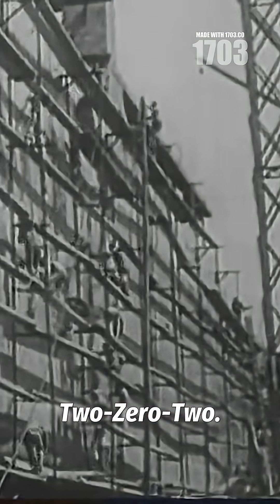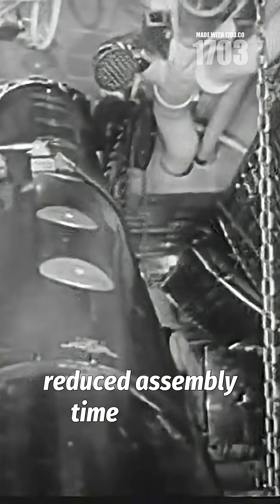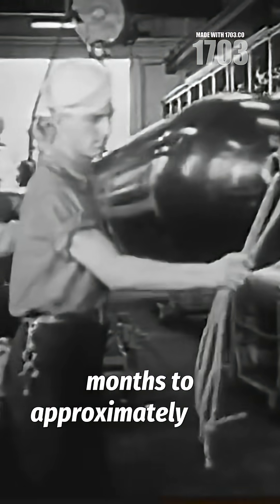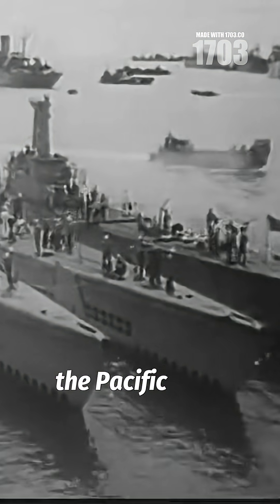where they were reassembled at Plant Number 202. This modular construction method reduced assembly time from six months to approximately three weeks. The technique proved so effective that over 40 submarines were delivered to the Pacific fleet before World War II began.